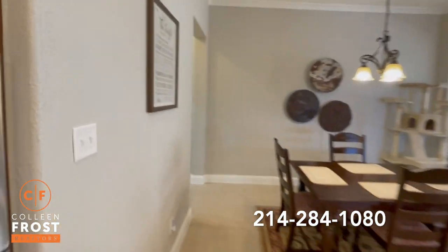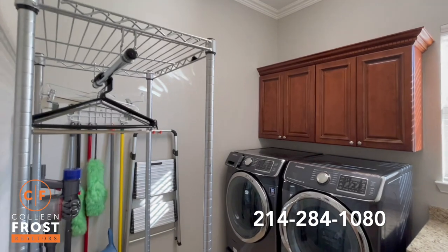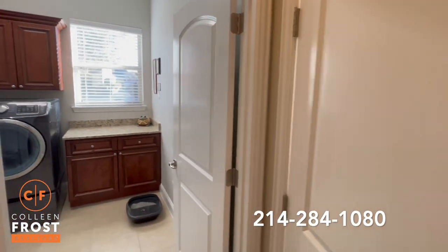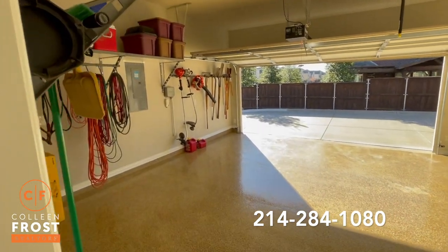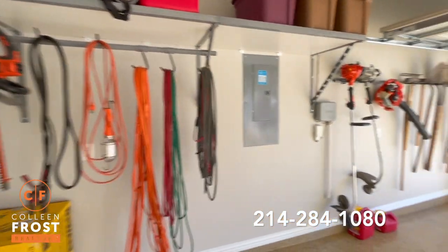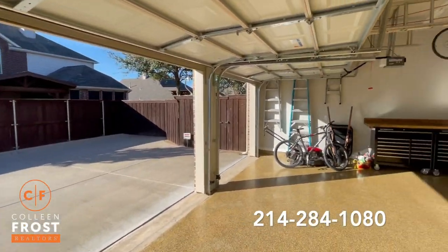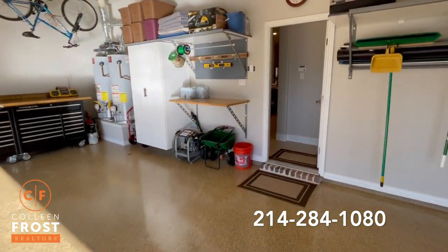Before we go to the master retreat, we're going to head down to this oversized laundry room. And I want to show you this garage because it's absolutely amazing. Look at this flooring. Do you see how organized these homeowners are? This is the house that you're purchasing — completely organized, well-cared-for, shows brand new.